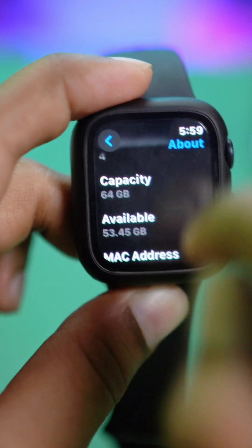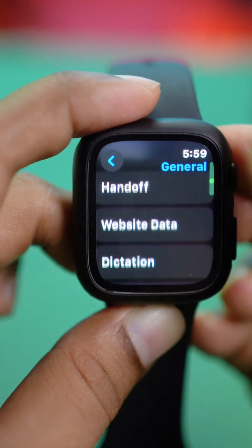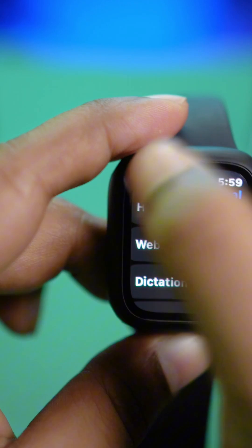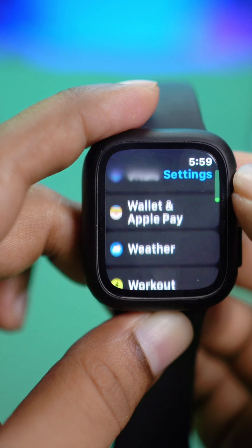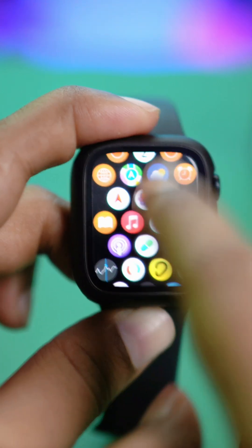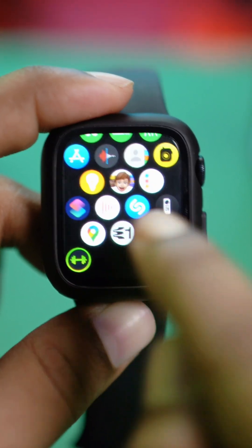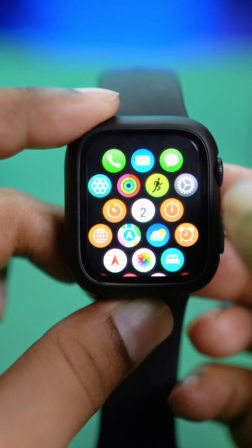If storage is full, go back to Settings and scroll down to find the Website Data option — you can clear some website data to free up space on your Apple Watch. You can also tap and hold your screen to make all your apps wiggle, then delete the apps you no longer need. This will free up storage and allow you to download more apps.